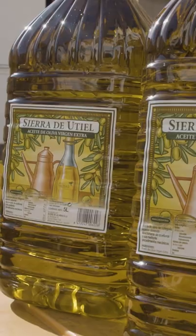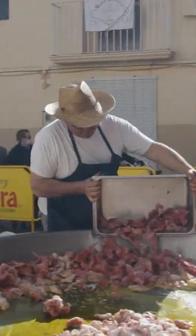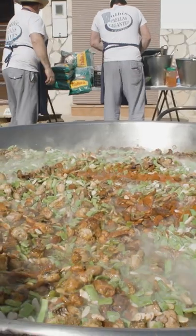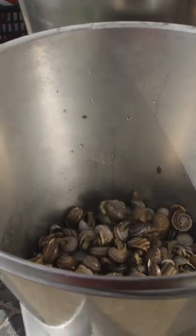Each paella is cooked with 8.5 liters of olive oil, 75 kilos of chicken, and 30 kilos of rabbit. When the meat is done, 40 kilos of frozen green beans, butter beans, and white beans are added into the mix along with 5 kilos of snails.